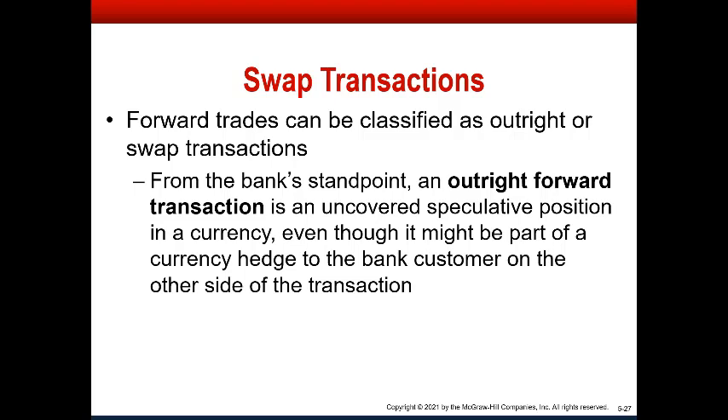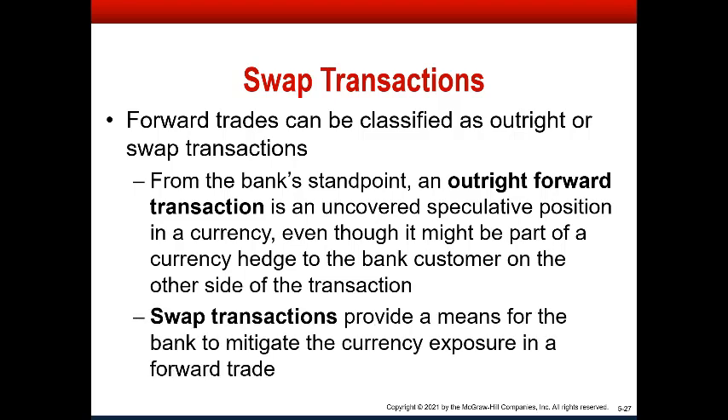But if you buy currency forward because you need to make purchases — you're a multinational corporation buying supplies from a foreign company or making payroll at a foreign branch — you need that foreign currency at a certain date in the future. But you want to offset the risk that the foreign currency goes down in value. You can sell it at the same time to hedge and cancel out the risk of buying. You do that through a swap. For right now, we just want to know what swaps are; we'll go into detail about how they work in a future lecture.